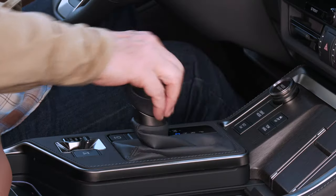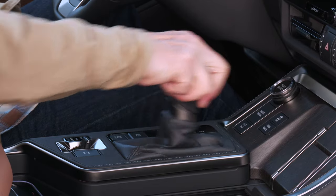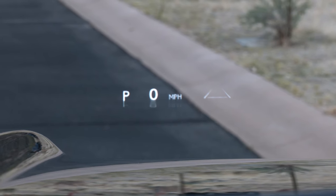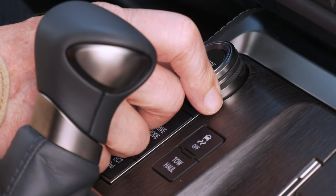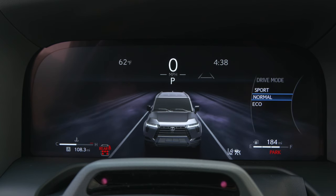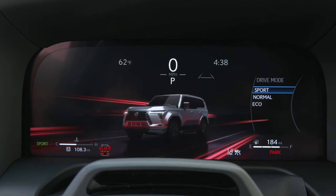Gear swaps happen seamlessly, nearly imperceptibly, with a 10-speed transmission — and yes, manual control is available. The large head-up display is a $900 option on Premium Plus, and it's worth it. Only the Overtrail gets a locking rear differential, plus crawl control and downhill assist control. I think most owners will do just fine with the available drive modes.